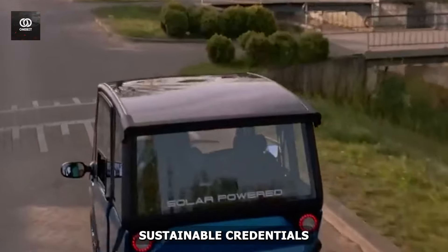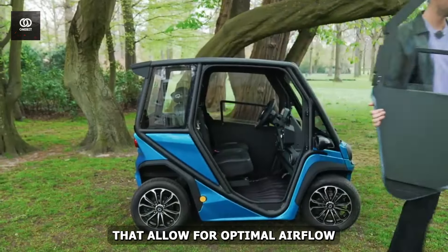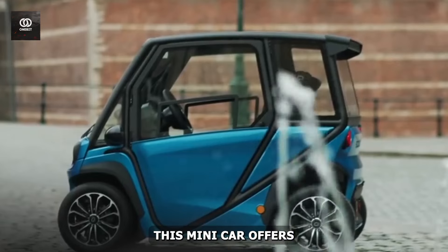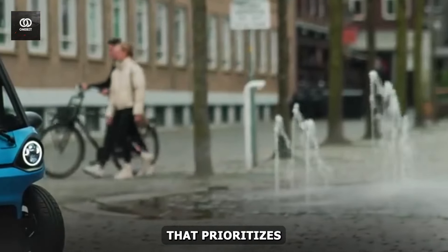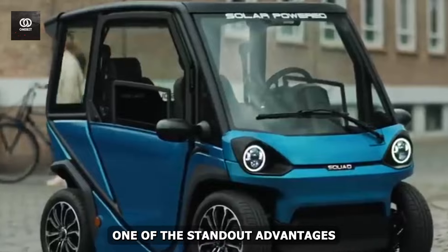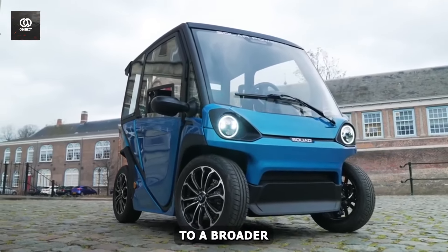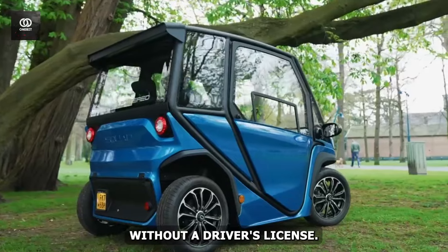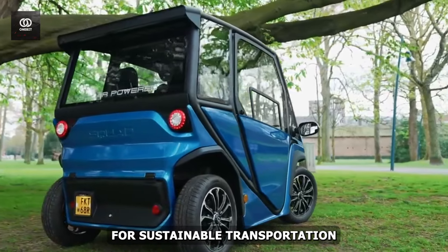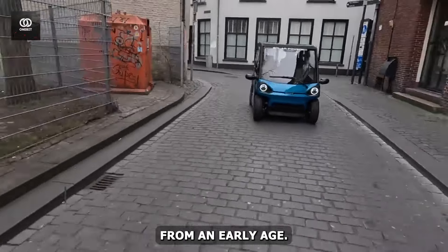But the Solar City Car's sustainable credentials don't stop there. With its removable doors that allow for optimal airflow and easy cross-parking capabilities, this mini-car offers a refreshing take on urban mobility that prioritizes eco-friendliness and space optimization. One standout advantage is its accessibility to a broader audience, including younger drivers without a driver's license, empowering the next generation to embrace green mobility from an early age.